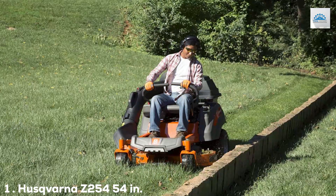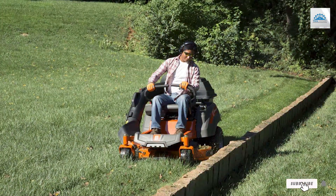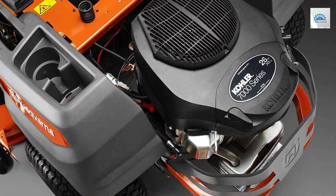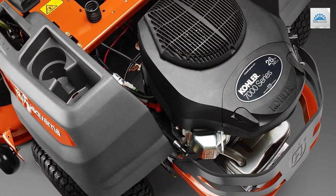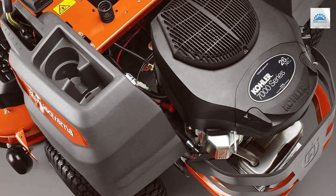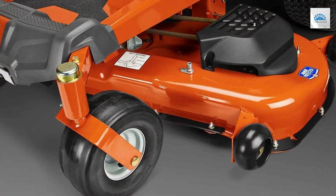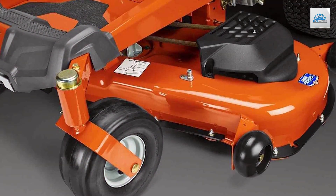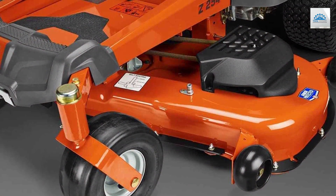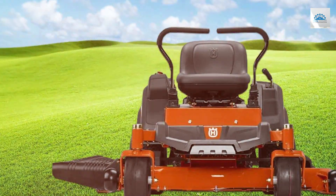At the first position of our list, we have the Husqvarna Z254 — 54 inches, 26 HP Kohler Hydrostatic Zero Turn Riding Mower. If you're on the hunt for a high-performance zero turn riding mower, the Husqvarna Z254 is a true beast in the yard. With its 26 HP Kohler engine and 54-inch cutting deck, it's a force to be reckoned with when it comes to mowing even large lawns swiftly and efficiently. The hydrostatic transmission provides smooth control, allowing you to make precise turns and navigate around obstacles with ease.